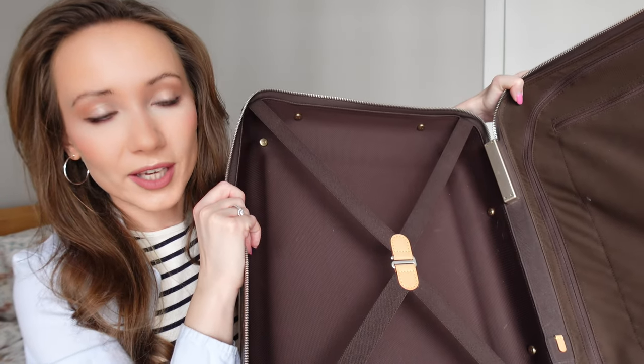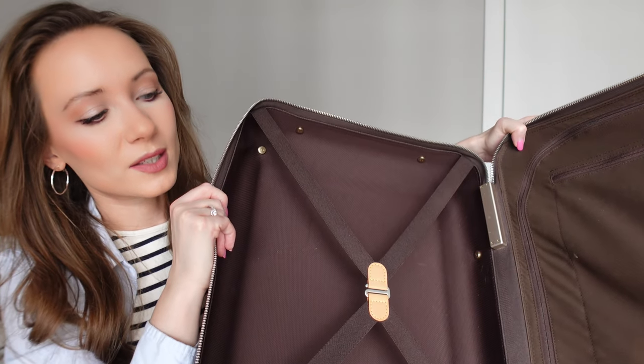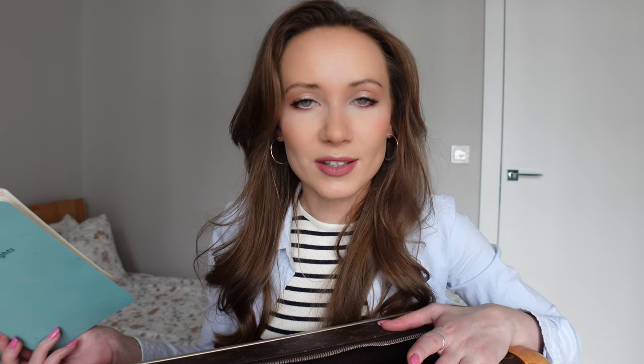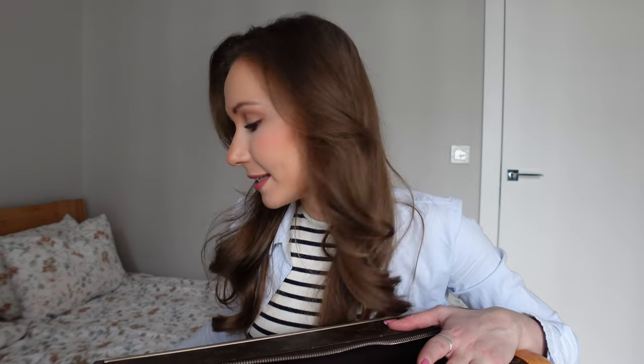Inside the bag looks exactly like new — nothing has been damaged or changed inside. When you open the suitcase it has two big compartments and one small one. Regarding dimensions: the size is 38 by 55 by 21 centimeters, which is exactly the classic hand luggage size for a plane. The weight of the suitcase is 3.2 kilos, which is not super light, but given all the leather and structure, I feel like 3.2 kilos is okay and it feels quite light in your hands.